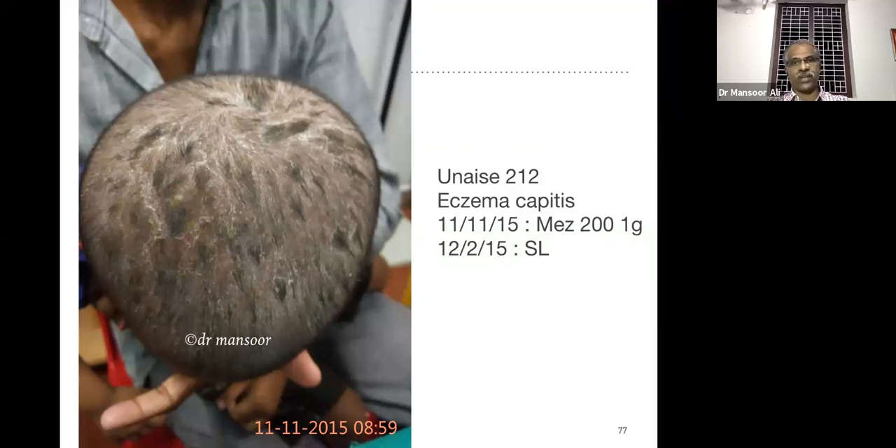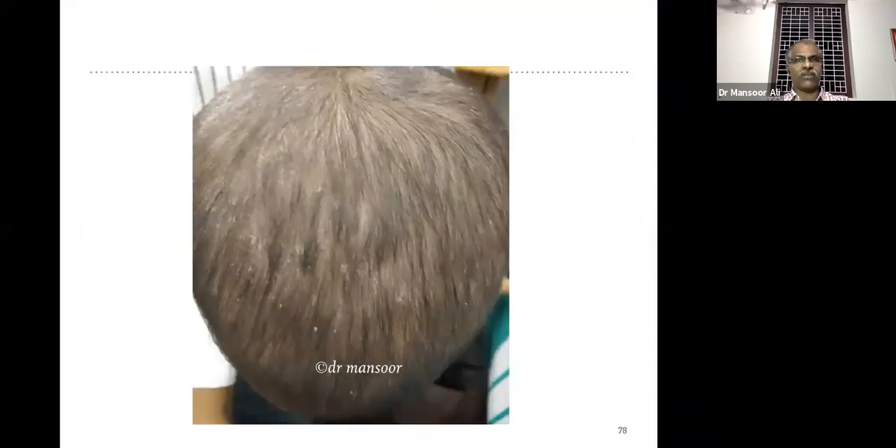This is after one dose of Psorinum 200. Always remember in skin complaints — minimum dose — which potency that's up to you. Some have the habit of prescribing lower potency, some higher potencies, but always remember: try to prescribe the minimum dose only.